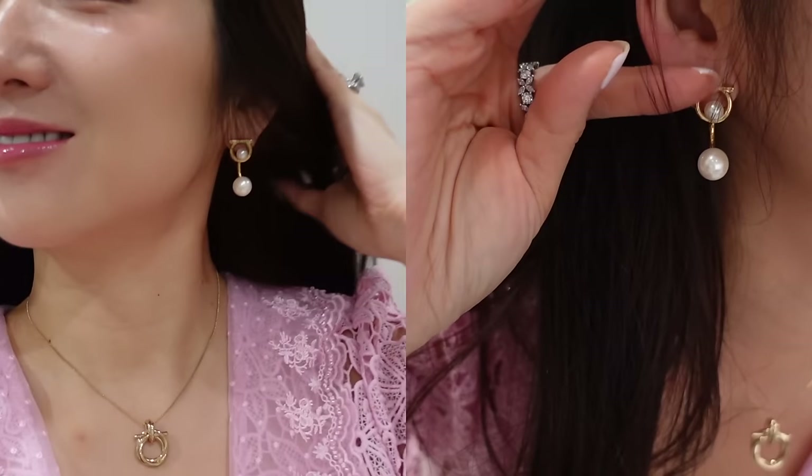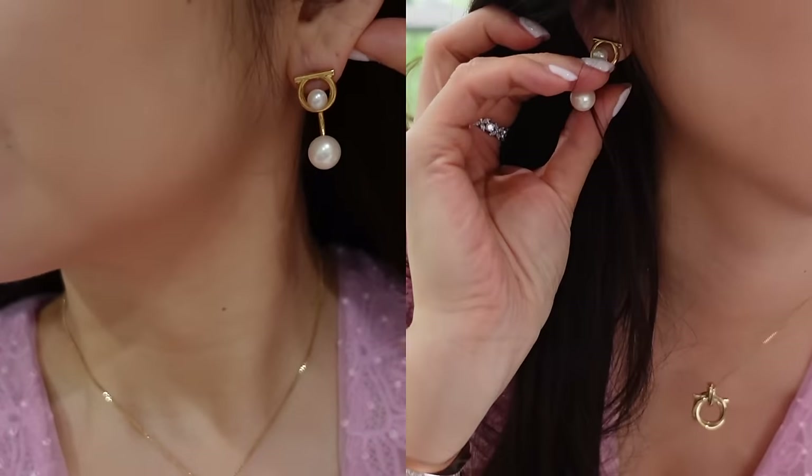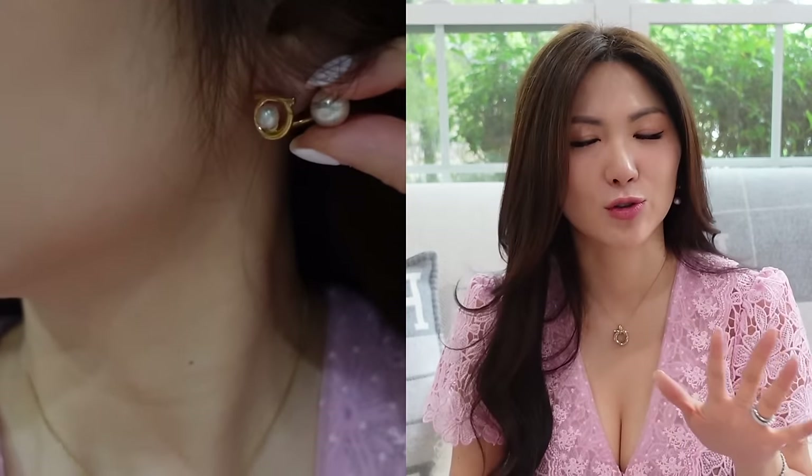The way they pull everything together is just exceptional. This necklace is from Ferragamo, and the earrings are from Ferragamo as well. I love that the pearl is separated so it moves when you move — I love that more natural look.